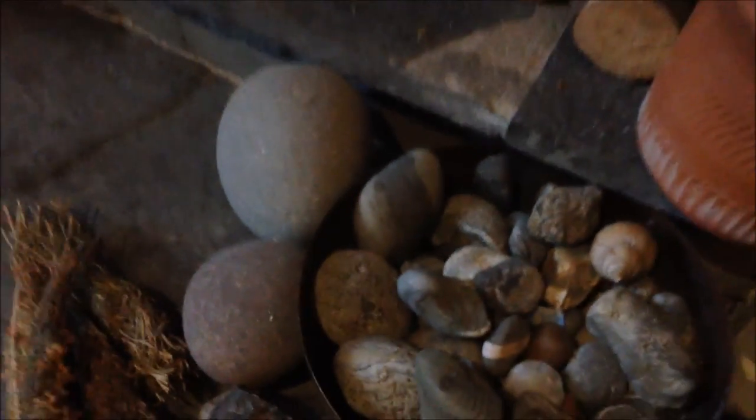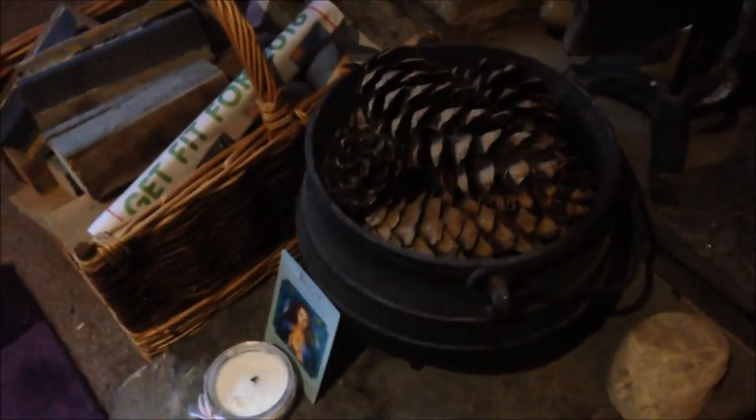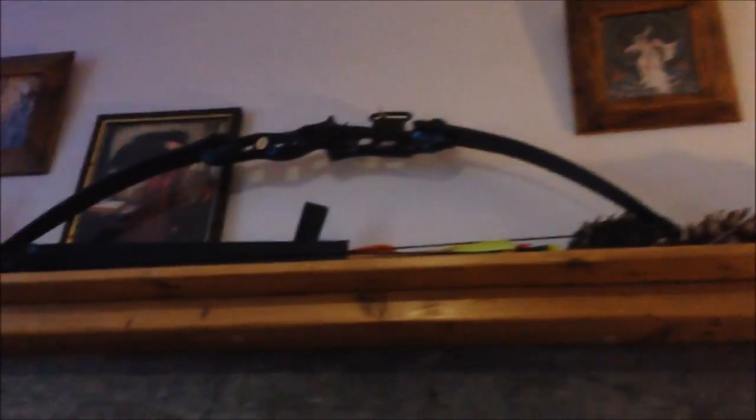There are things called devil's toenails, shells, a random piece of granite, and a piece of whale bone I found at the beach. My big cast iron cauldron sits on the hearth, and at the moment there's the Brigid card from my oracle deck and my Imbolc part-burnt candle. On top I have a small cauldron used for burning charcoal discs and loose incense. Up there we also have a couple of pictures, my bow and arrow, and some carved wooden pipes my husband made — he likes carving wood.